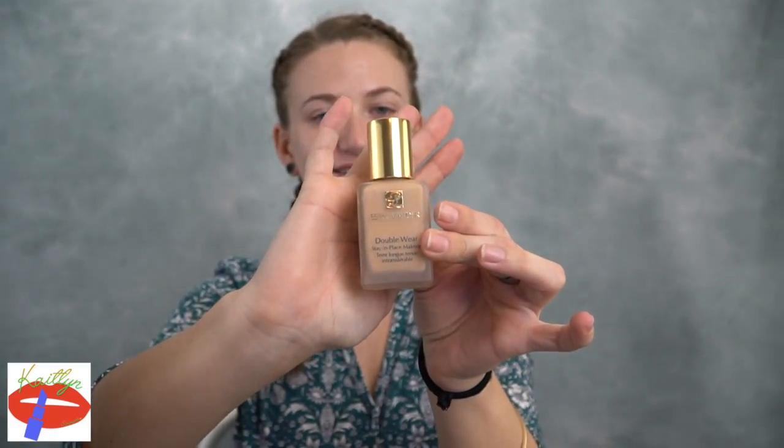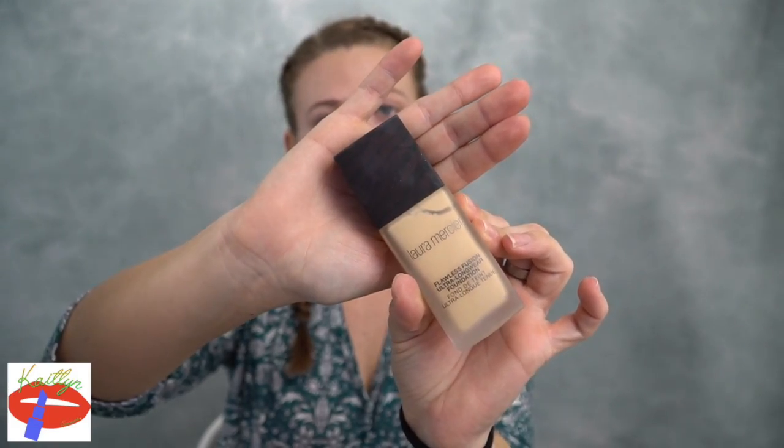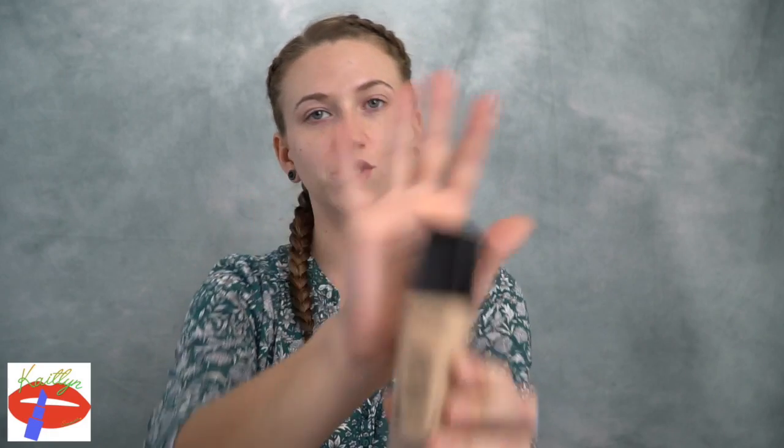I have no idea what color this is going to be like. Now I'm using the Estée Lauder Double Wear Foundation — I haven't used this in so long, since fall. Now I am using the Laura Mercier Soft Glow Luminous Foundation, which is my favorite light coverage foundation. Then the Laura Mercier Flawless Fusion Foundation, which is full coverage, followed by the Lancôme Ultra Wear Foundation — also full coverage and I love it — and finally the Tarte Shape Tape Foundation.